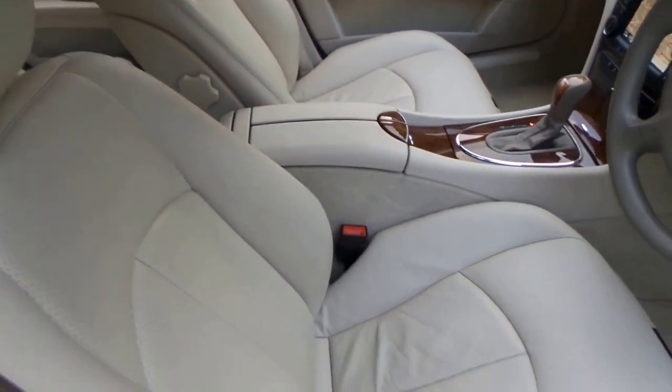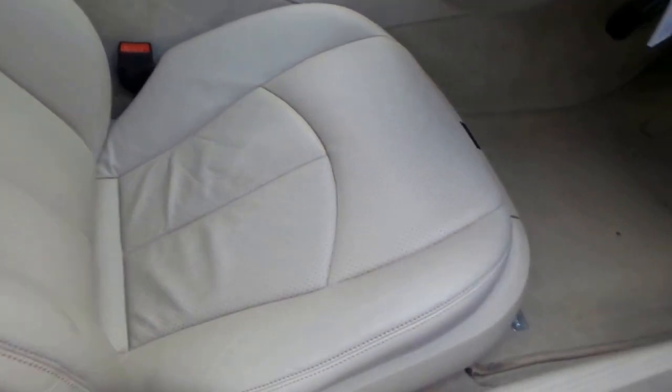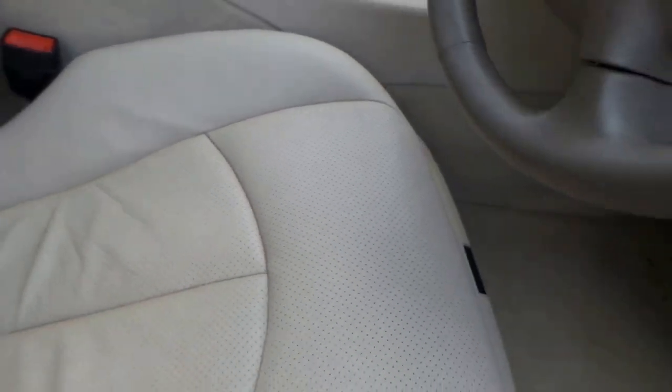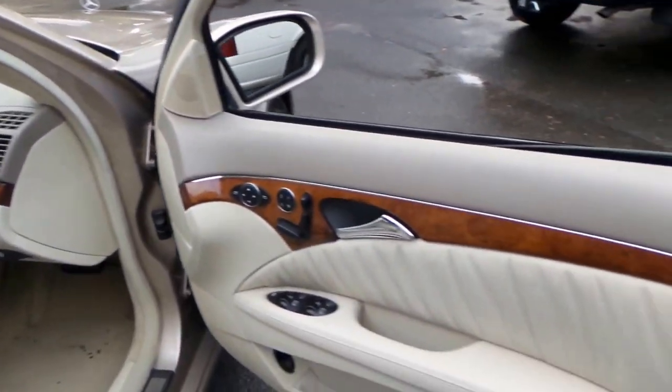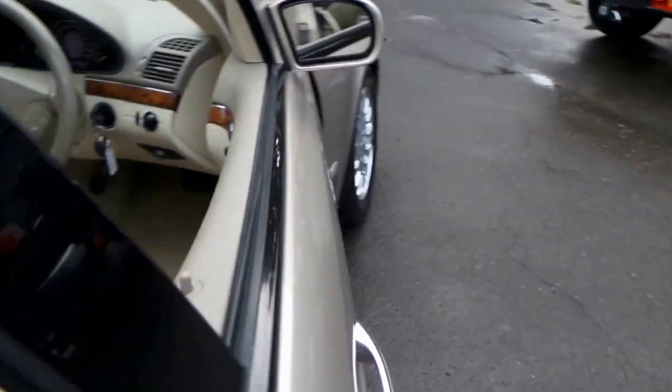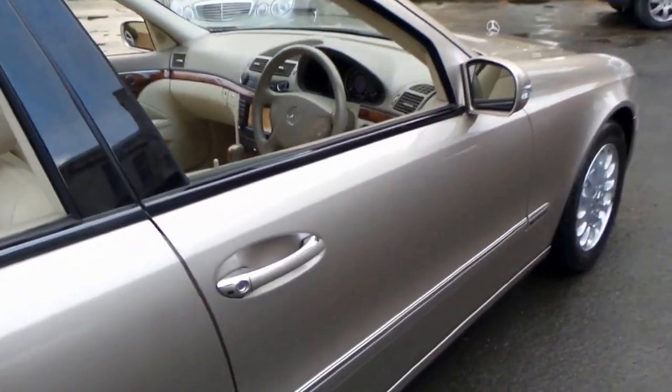Just look at the condition of this car. The seats are absolutely beautiful. The timber work is very good. The car's been garaged its entire life, as you can see.